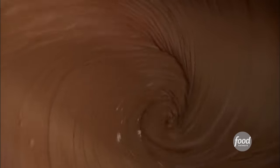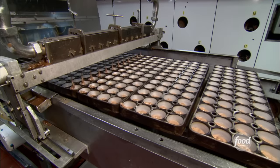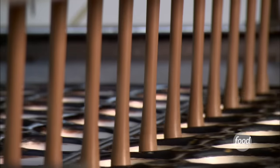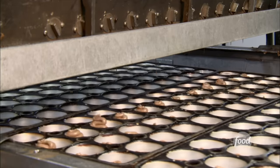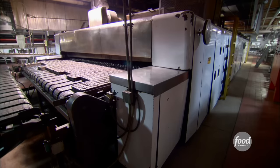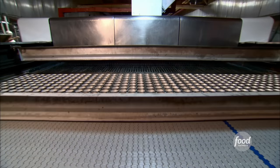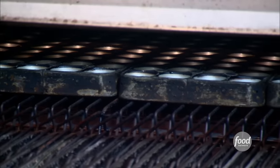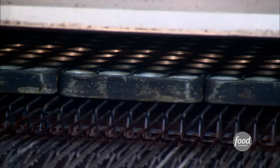Once the batter has been mixed, it's pumped over to the pans, and the pans are filled with chocolate batter. Rows of pans march under the depositor, which fills more than 700 cupcakes per minute. Next, it's off to the oven — approximately a 70-foot oven that takes 11 pans wide, with the pans moving through in a 17-minute bake cycle.